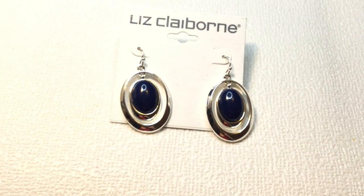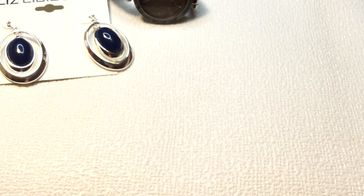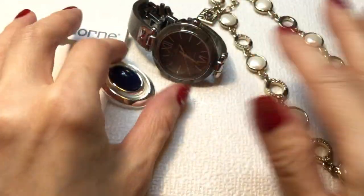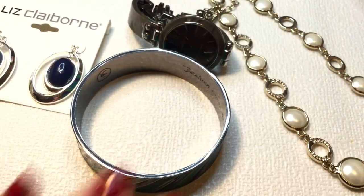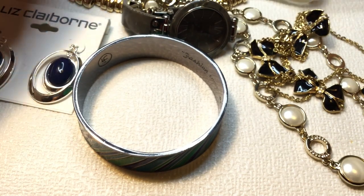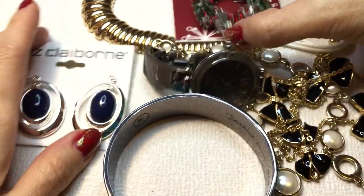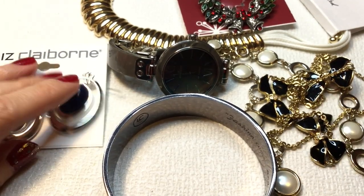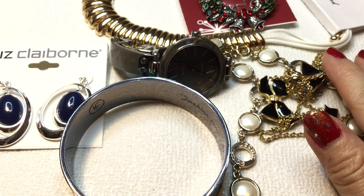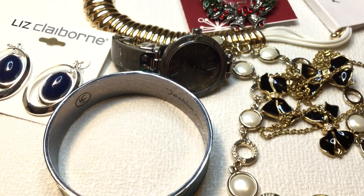So that was my box from Kristen D! We have two Anne Klein pieces, two Liz Claiborne pieces, the J.Crew necklace, the Ann Taylor Loft necklace, and the beautiful Christmas pin. I loved everything in this box. I'll definitely keep some of it, but I'll probably wind up reselling some pieces or do a little catch and release.